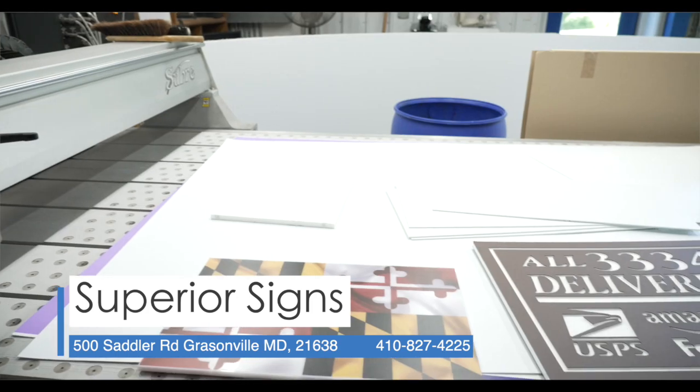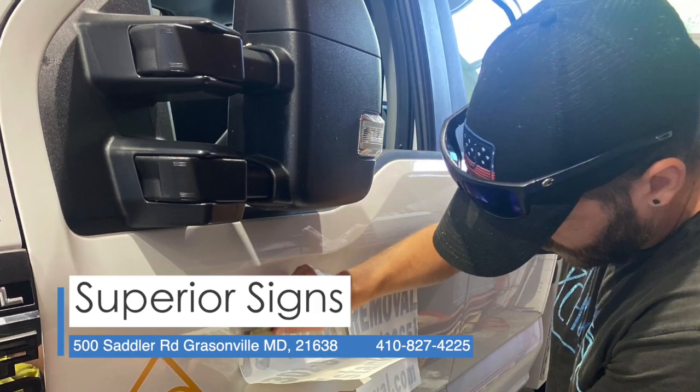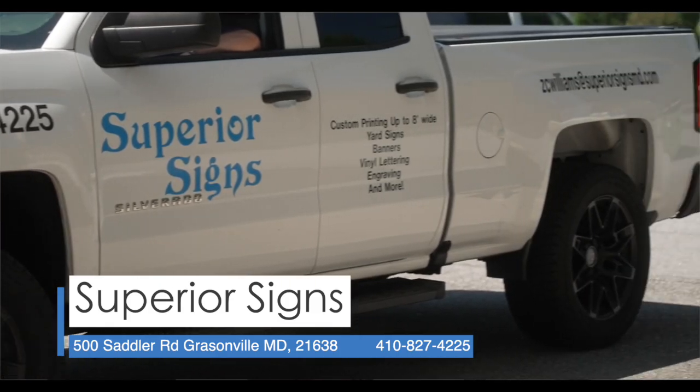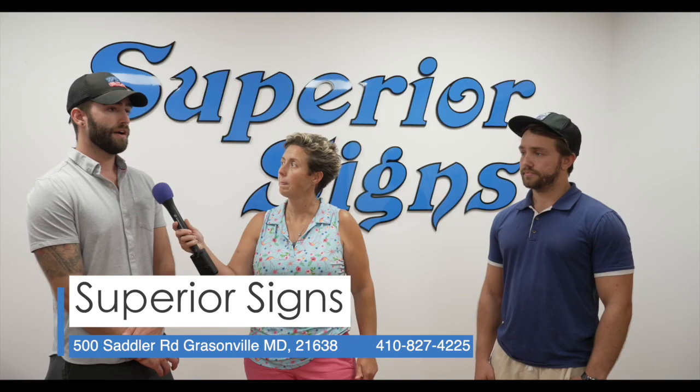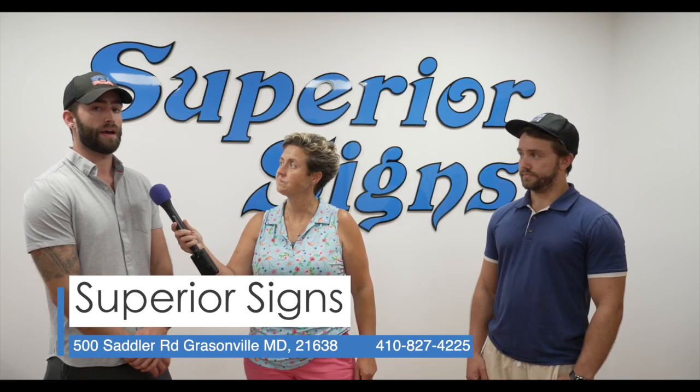We print on Coroplast, aluminum, PVC — you think about it, we can do it. Vinyl lettering on trucks, vans, any type of vehicle, we can do it on window fronts, storefronts. Really, anything that you can stick vinyl on, we can apply that as well.